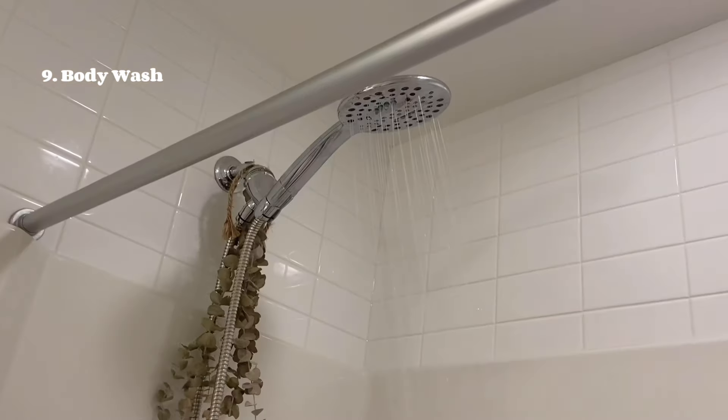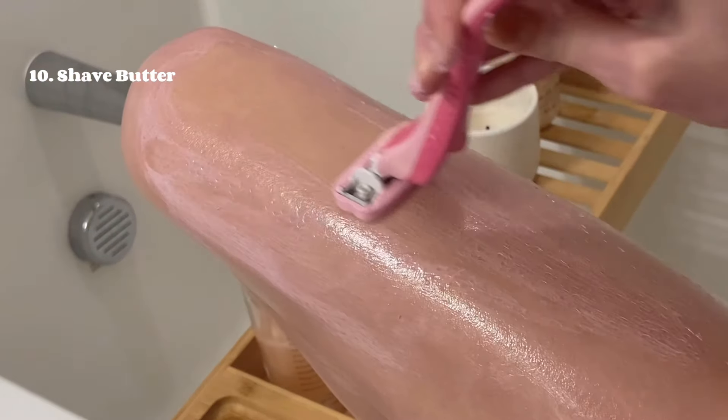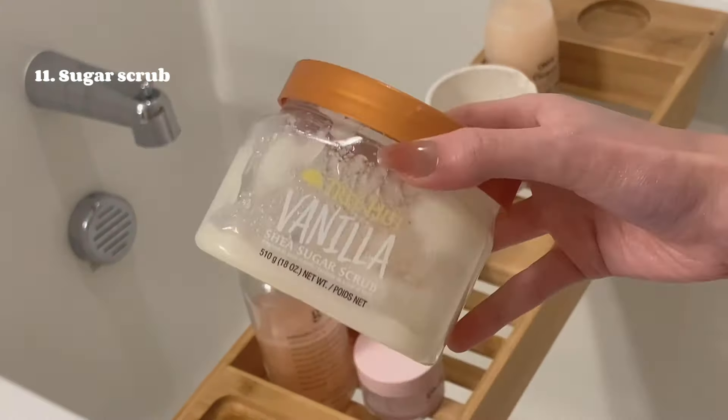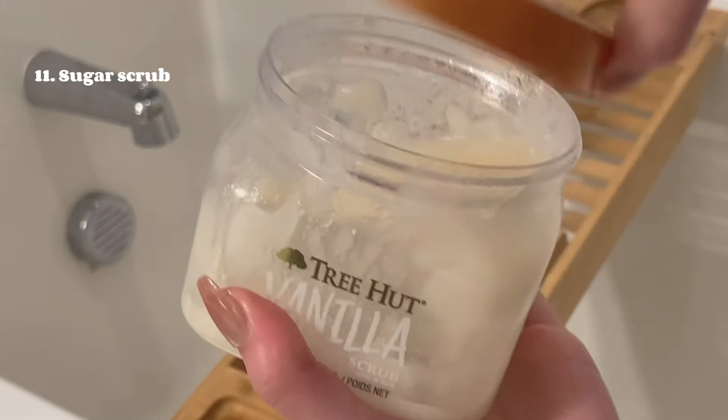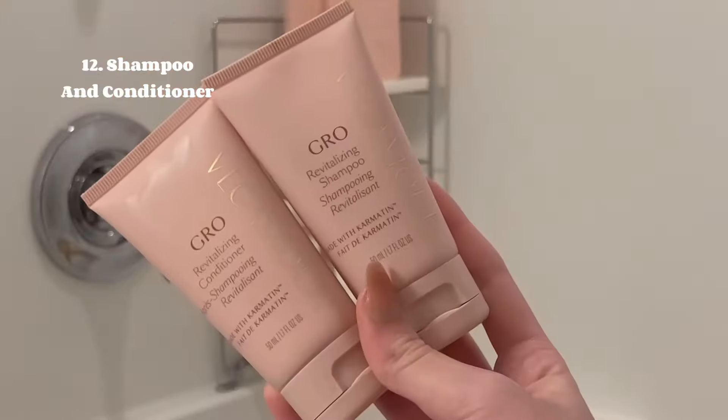I'm starting off with this Amazing Grace body wash — definitely one of my favorite scents, it smells so good. Next I'm going in with the Happy Hairless shave butter from Truly, which just feels so nice and always leaves my legs super smooth. This vanilla sugar scrub from Tree Hut is one of my favorites — it smells heavenly and it's a perfect exfoliator.